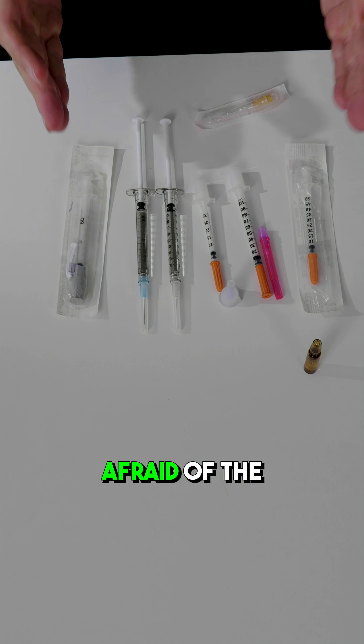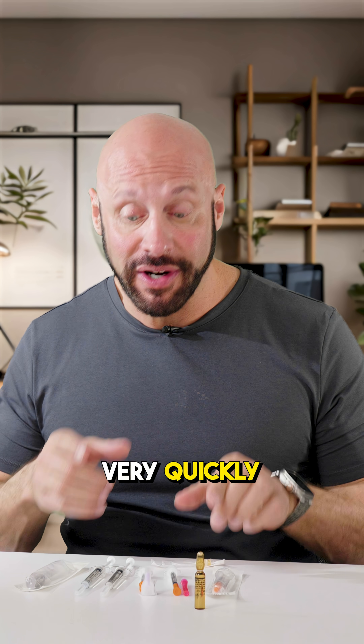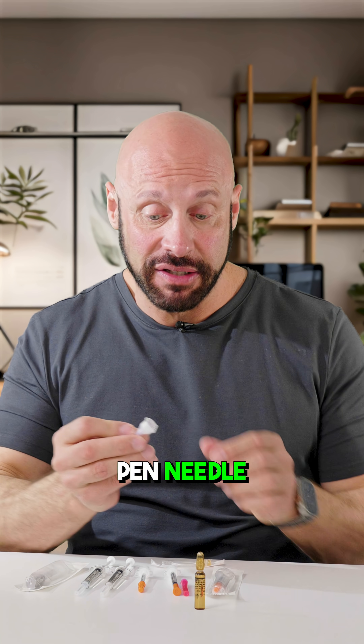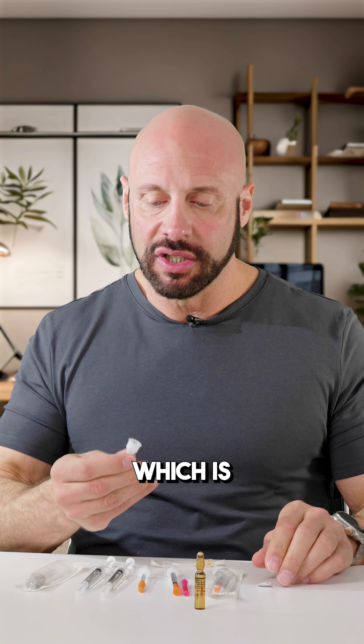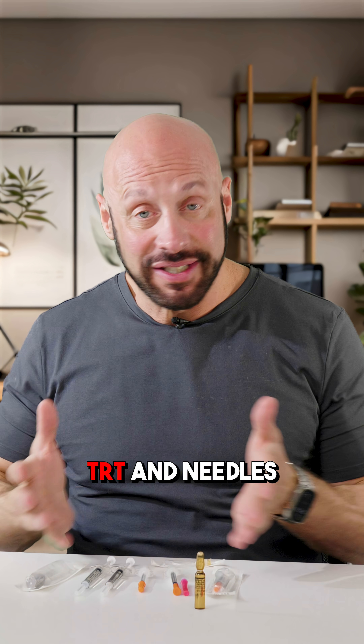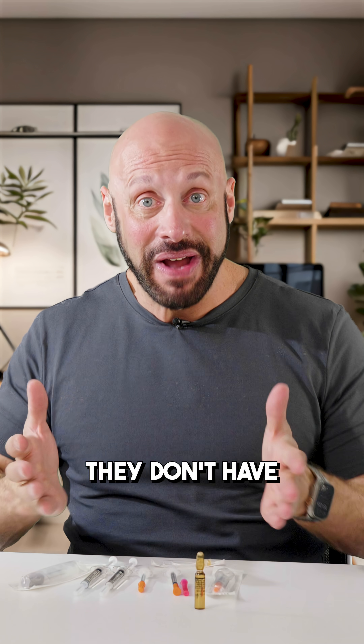It usually comes down to people being afraid of the actual needle. I'm going to show you very quickly what different needle sizes look like. This little guy is a pen needle and it's got a tiny, tiny needle on it — not much of anything. You would screw this on top of a pen. We're talking about TRT and needles — they don't have to be scary.